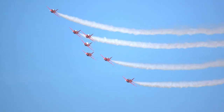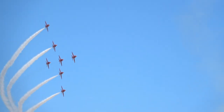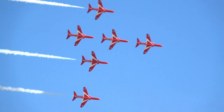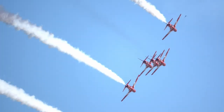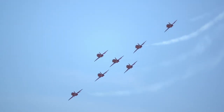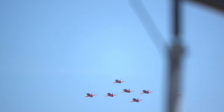As the formation bends to the left, on the far right-hand side is Red 4, Squadron Leader John Bond, known as Bondy. Bondy is in his 5th year on the team. He has flown Typhoon operationally and is also a former qualified flying instructor on the Tucano, and was the Tucano display pilot in 2012.